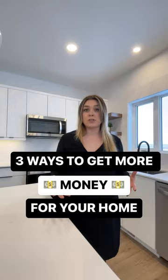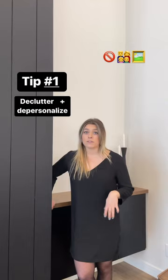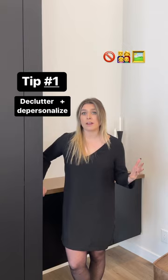My first tip is to declutter and depersonalize. Take down the knickknacks, take down the family photos. Make it so that it feels like home, but the potential purchasers can picture their stuff and their family living in your space.